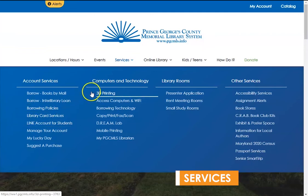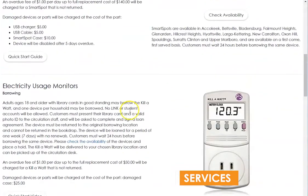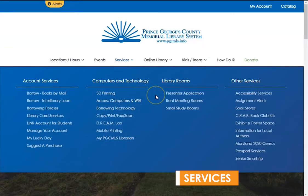Computers and Technology contains information on using technology in our branches, ordering 3D prints, borrowing technology including thermal cameras and Wi-Fi hotspots, and more. The Library Rooms submenu lists the presenter application, rent meeting rooms page, and information on reserving small study rooms.